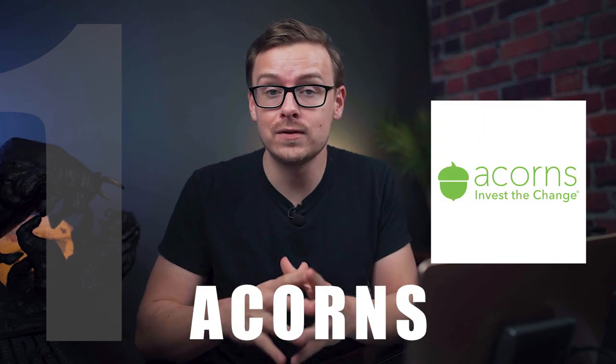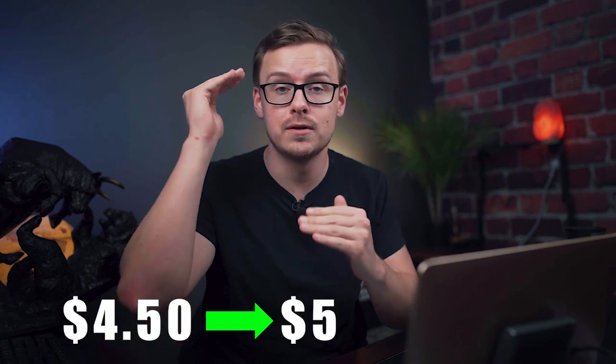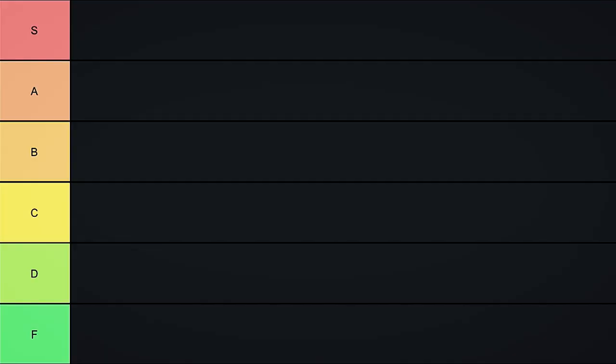First on the list is Acorns, and this is probably the easiest investment app to use. You hook up your debit card or credit card to Acorns, and every single time you buy something — say you go to Starbucks and get a coffee for four dollars and fifty cents — it rounds up to five dollars and invests that fifty cents into whatever you choose. It takes about ten minutes to set up. The only problem is they charge about one dollar a month, which is going to be a lot more than normal brokerage commissions. So Acorns goes into C tier — C for costs a lot.